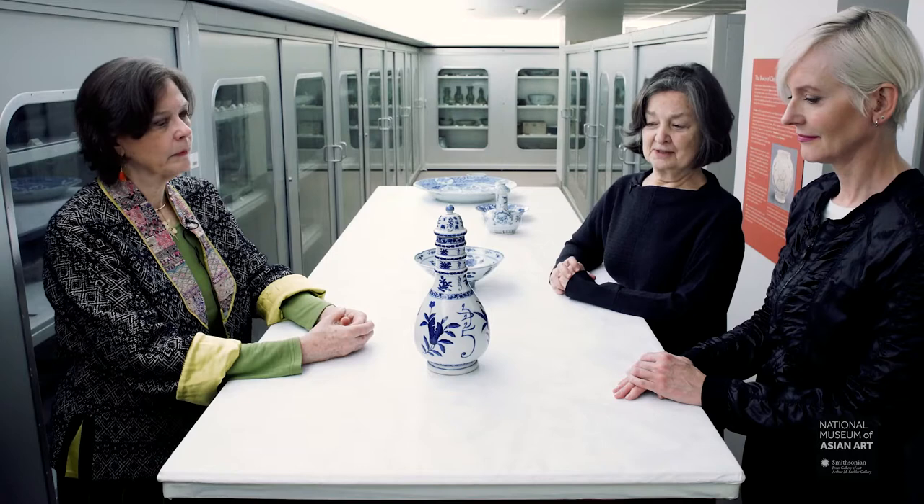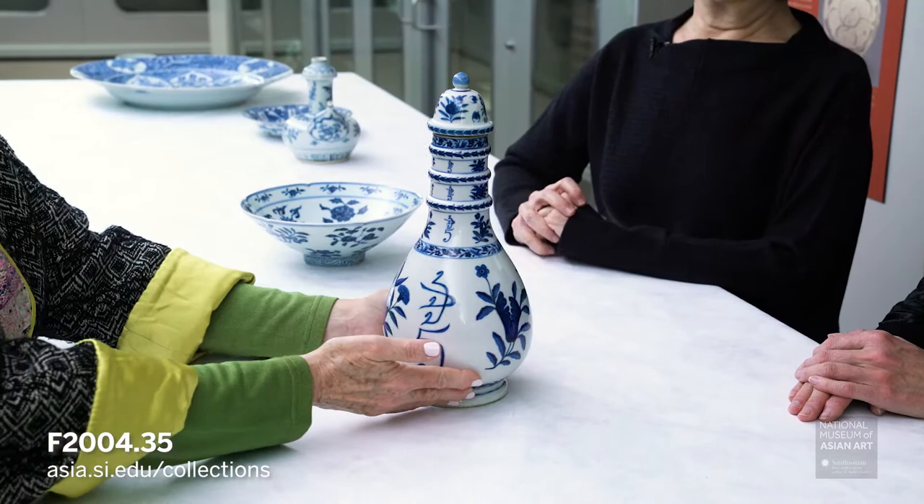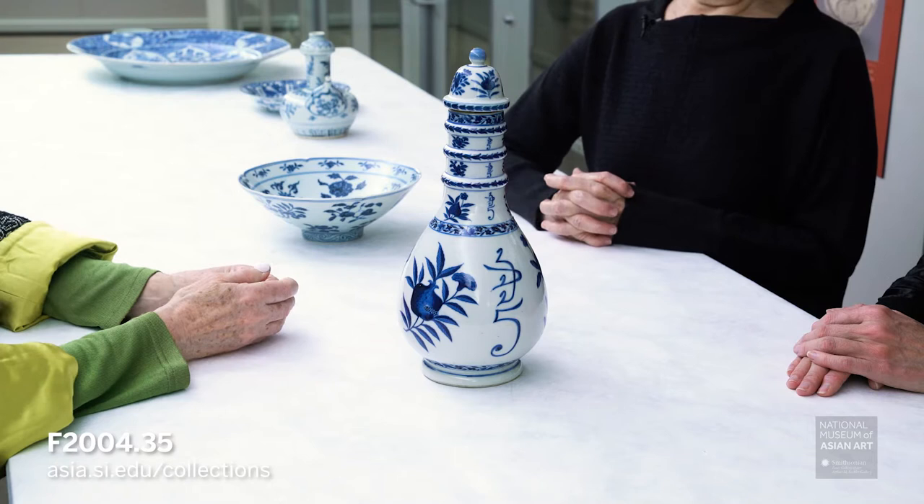This is a piece which is a little bit different in that it's commissioned specifically for use in Thailand by the king of the Chakri dynasty, Rama V. And you see his monogram written on the side of the jar multiple times, starting with a very small version up at the top going down and also on the lid.